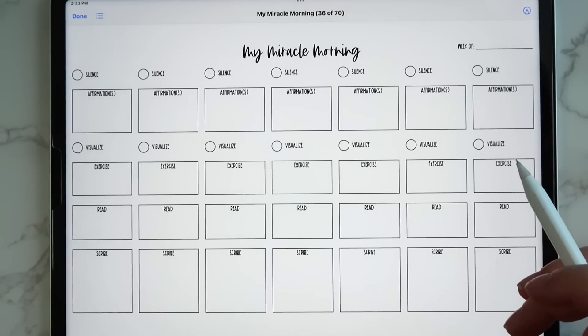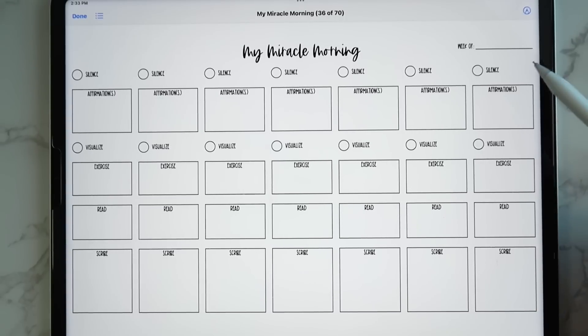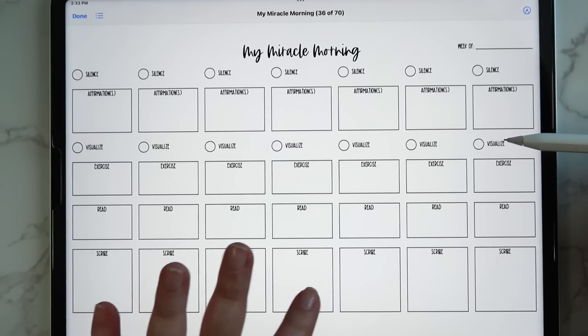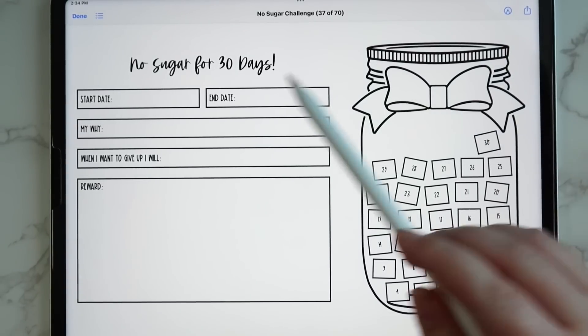Another request was to create one for the Miracle Morning, which I was really excited about because I've personally followed it before. I came up with an insert where you're able to check off when you sit in silence, write your affirmations, check off visualization, write in your exercise, write in what you're reading, and do a little journaling right there.